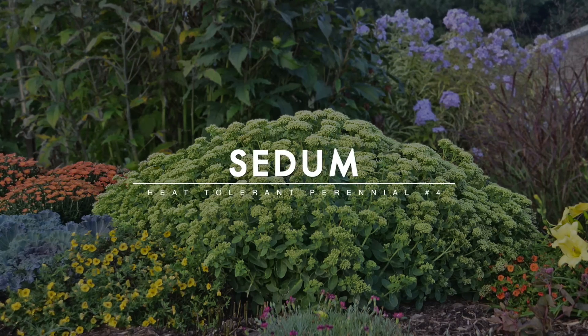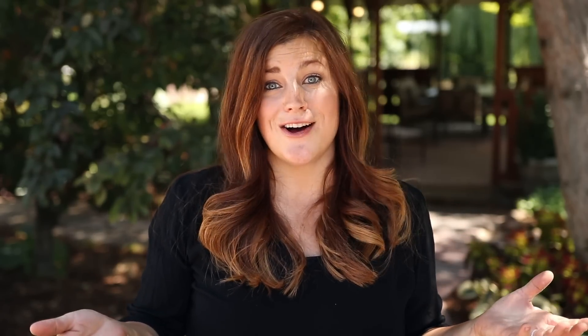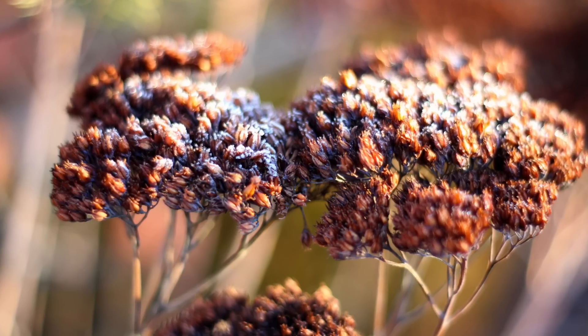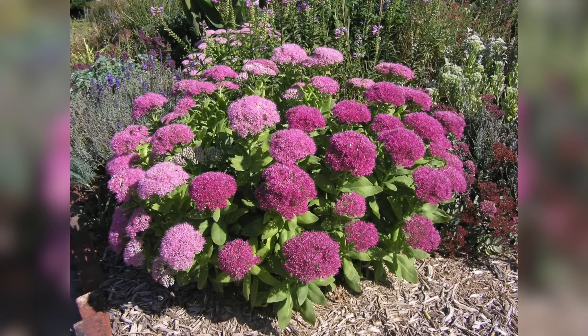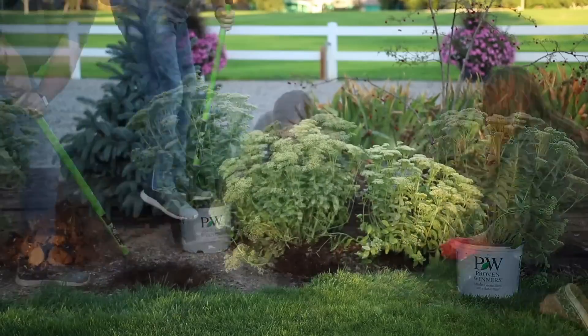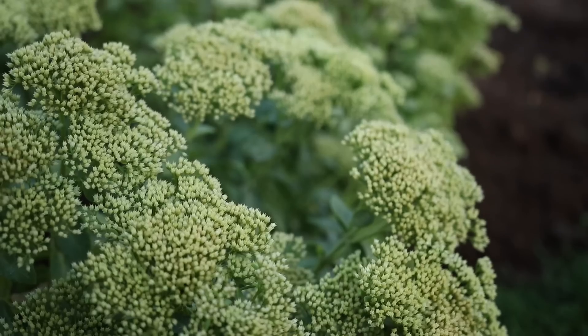The fourth one is sedum, and this one had to be on the list because of how tough they are. They don't start blooming midsummer, but they start setting their buds early, and the buds are so pretty that I think they're a gorgeous plant pretty much all season long. They're also really drought tolerant, heat tolerant, they attract pollinators, they're winter hardy, and they come in a lot of different sizes and colors. I tend to like the upright sedum varieties — Autumn Joy is a classic favorite with that coral, smoky pink bloom. Lemon Jade is one I planted a big drift of last year, and I love it because it has yellow blooms, which you don't often see on an upright sedum.